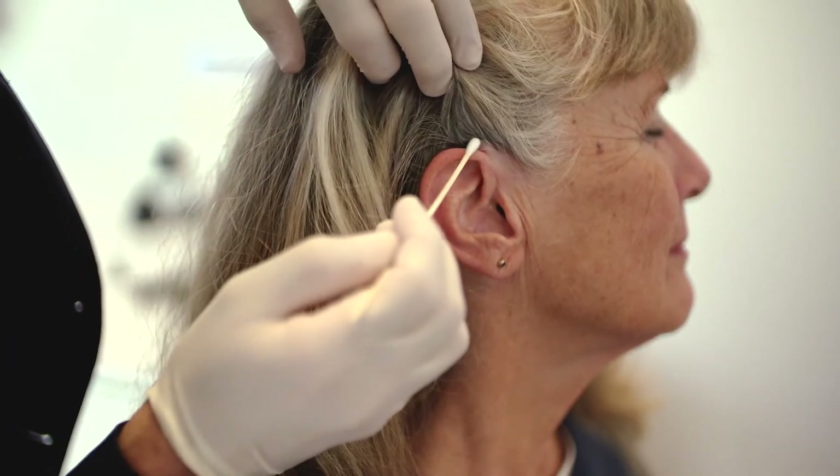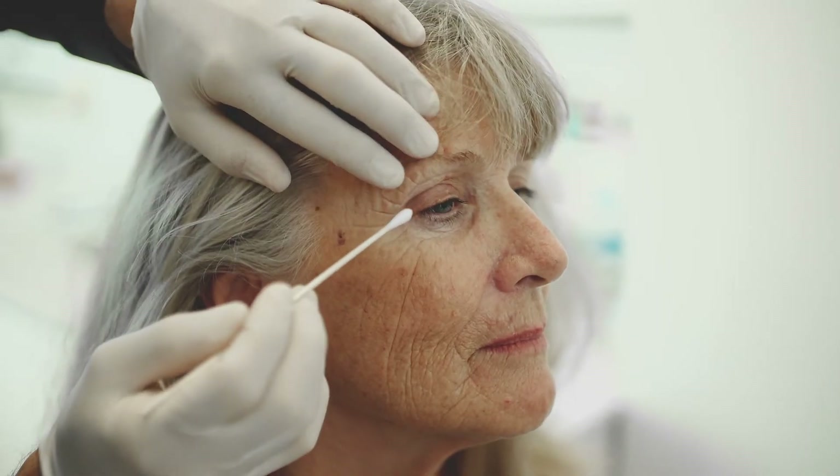Other advantages of the deep plane facelift include a faster post-operative recovery, a more natural result with no over-pulled look, and better lifting in the mid-face. In my experience I saw significant improvements in the results compared with traditional facelifting techniques. The deep plane facelift releases four ligament groups to allow the face to be gently moved without the need for excessive tension.